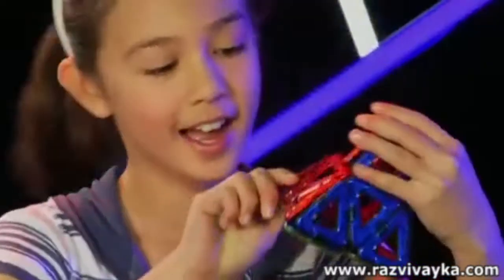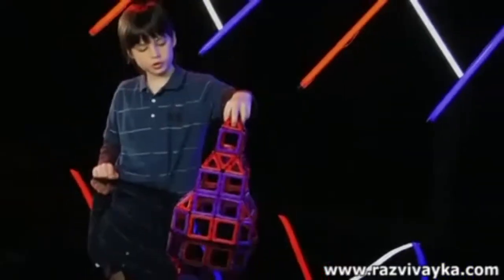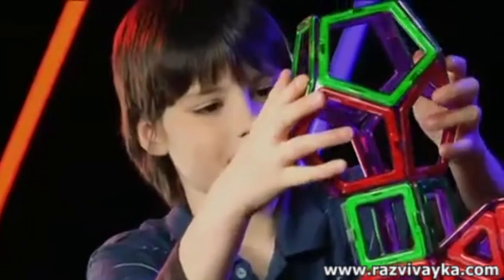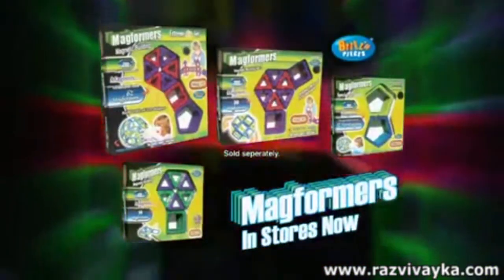Discover the secrets of the pyramid. Construct extraordinary 3D models. Start with the basics and grow your collection to engineer your own fantastic designs. Magformers — in stores now from Brits and Pieces.